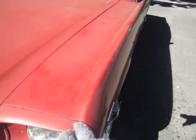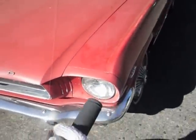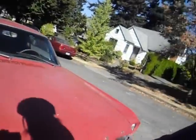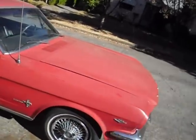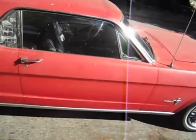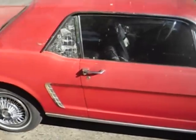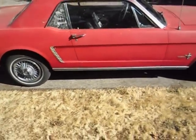On that other car I had some questions, but this one doesn't look like it's got a bunch of bondo underneath there, unlike that other one. I believe this is actually a 289, and they've got a broken back window there. I can see the rust in that door.